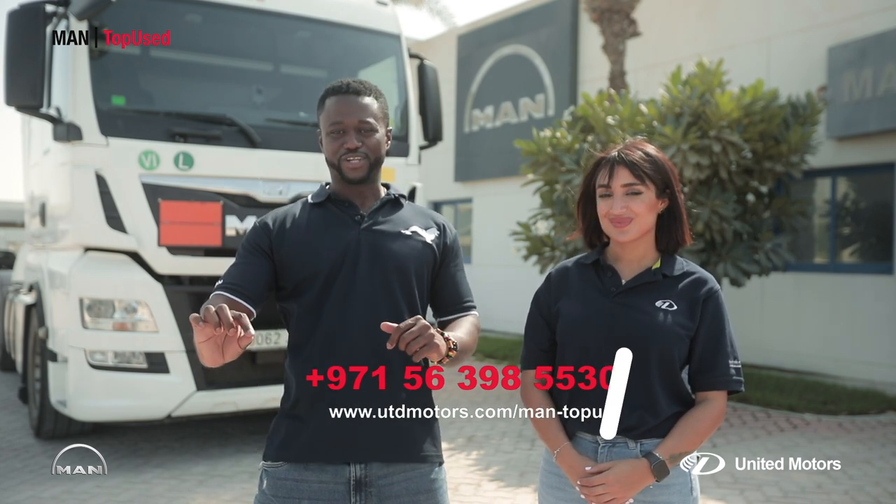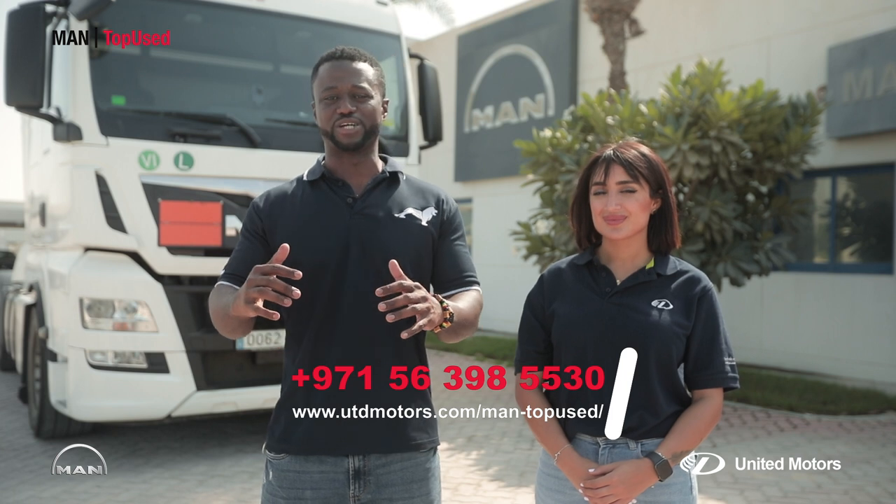So why don't you call us on the number below, or visit us at our Jebel Ali Free Zone or Al Quoz offices to see what we can do for you?